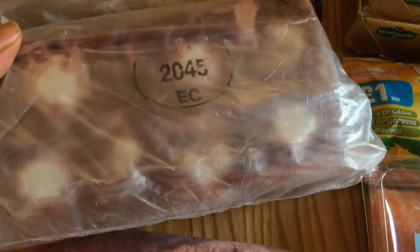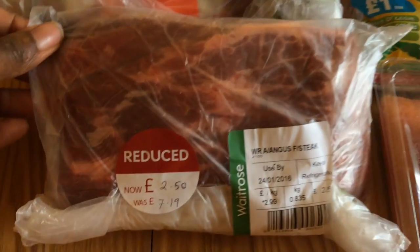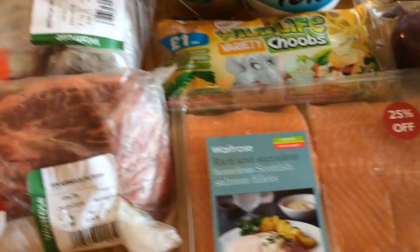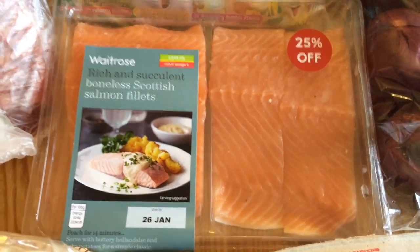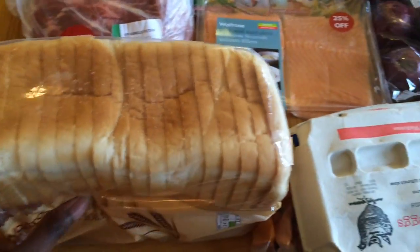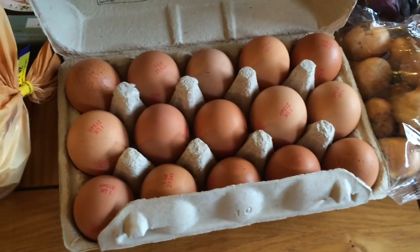I also got a pack of oxtails and this piece of feather steak that was on sale — massive savings, £2.50 was what I paid for it. Then I got some salmon fillets. Pretty much the entire store was 25% off, it was so good. I also got a loaf of white bread — my daughter's been complaining about my sourdough bread.